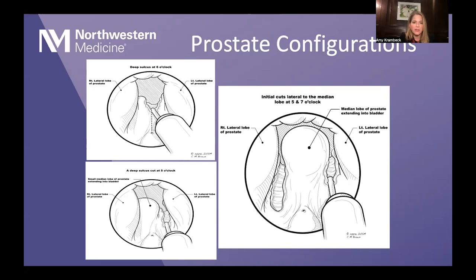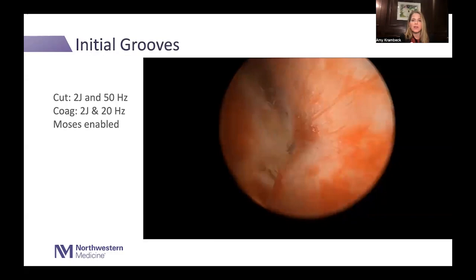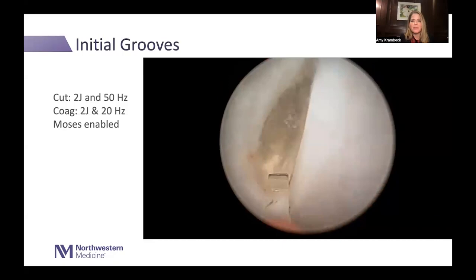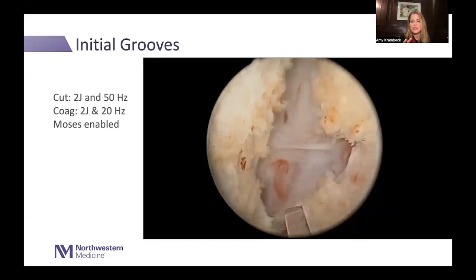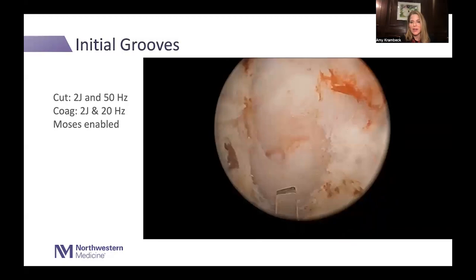Once the scope is in place, I let the prostate tell me how to do the procedure. If there are only two lateral lobes I do a six o'clock cut down the middle. If there's a small median lobe I might do an offset cut to incorporate it into one of the lateral lobes. If there's a large median lobe I make two cuts and take it out separately. This is a large median lobe; I start at the bladder neck and cut from the bladder neck back to the verumontanum at the seven o'clock position. It takes multiple passes to reach the capsule — that smooth-looking tissue where the laser stops causing the characteristic fluffiness.